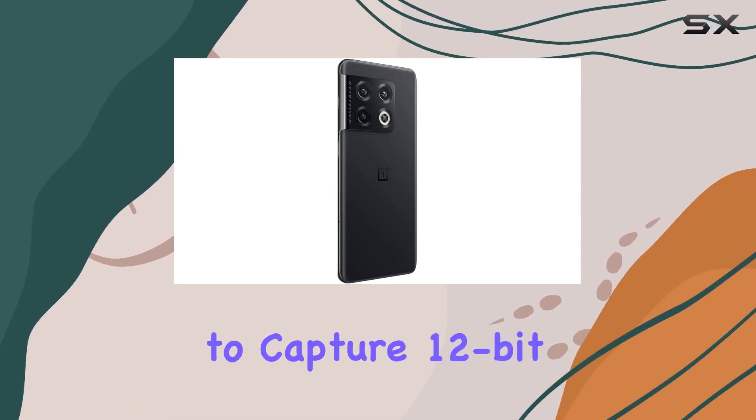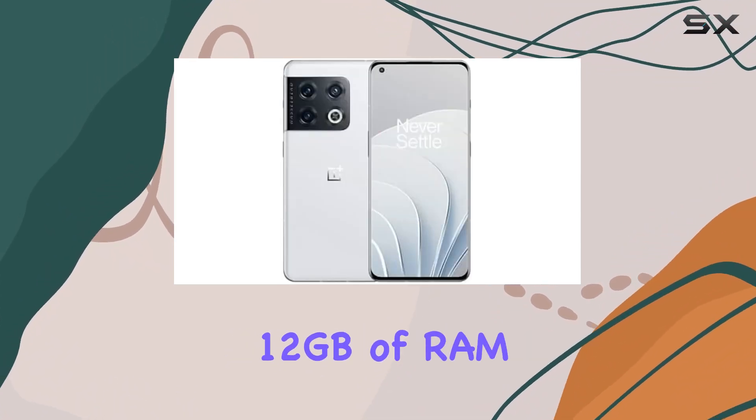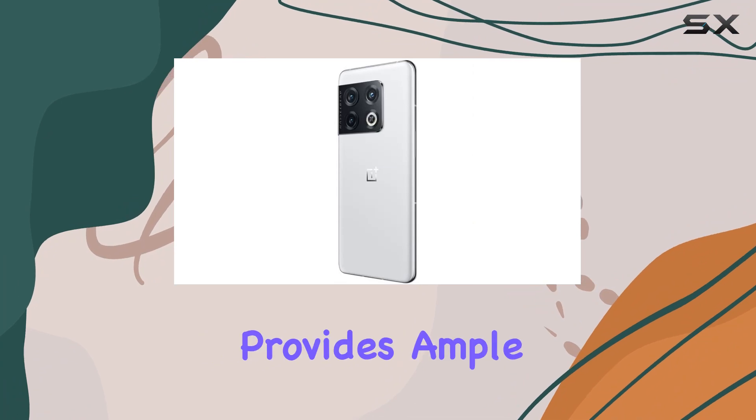Hasselblad Pro Mode takes it a step further, allowing you to capture 12-bit RAW on all three rear cameras. Under the hood, the Qualcomm Snapdragon 8 Gen 1 processor paired with 12GB of RAM ensures seamless multitasking, while the generous 256GB storage provides ample space for your content.